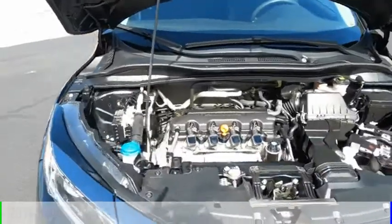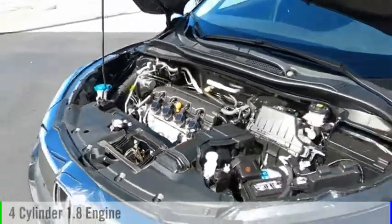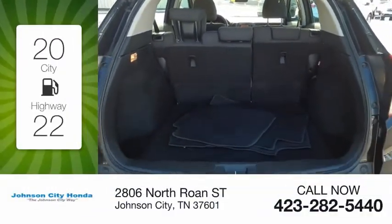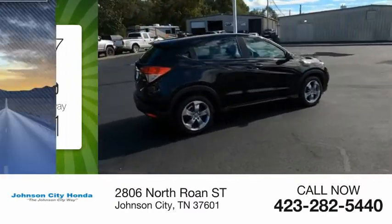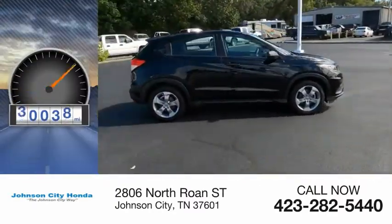This vehicle is powered by an all-wheel drive, four-cylinder, 1.8-liter engine and comes with a continuously variable transmission. Great fuel efficiency saves you money by requiring fewer trips to the gas station. This vehicle has less than 45,000 miles.